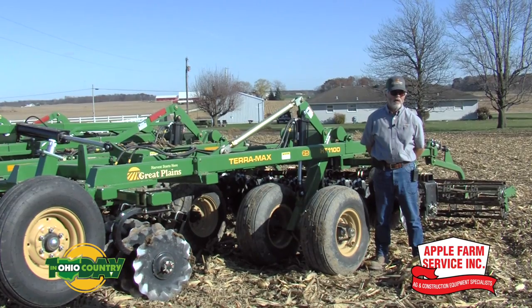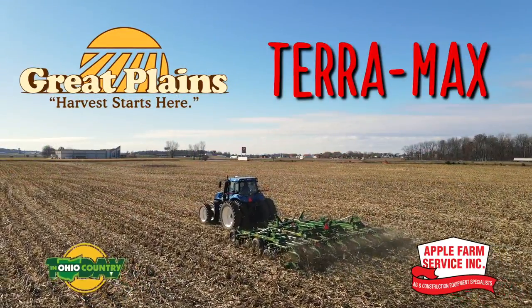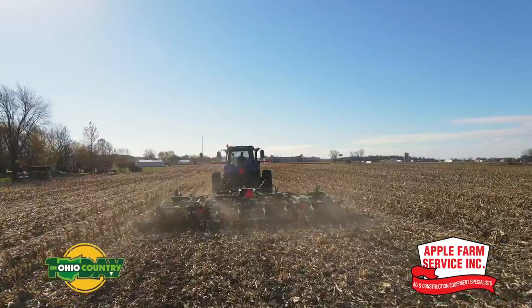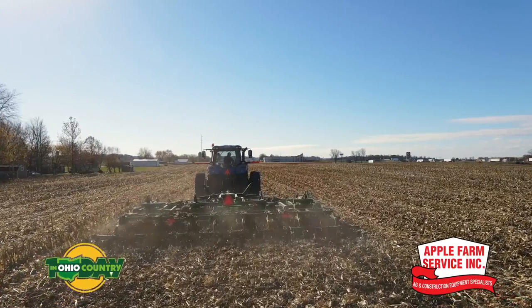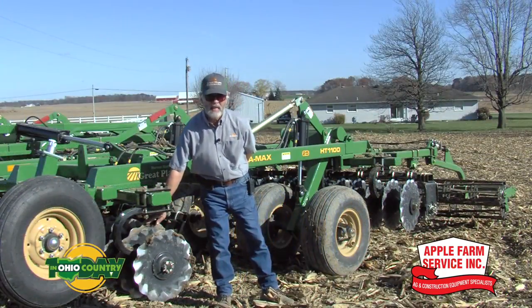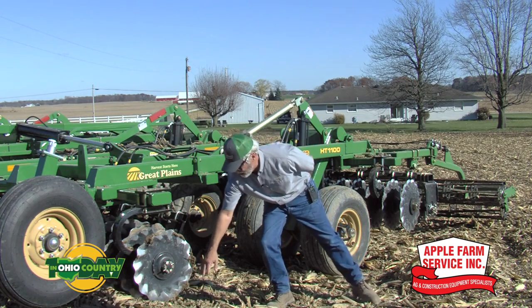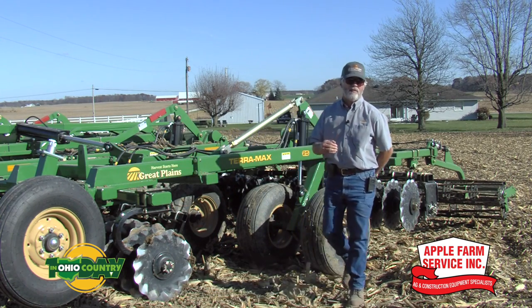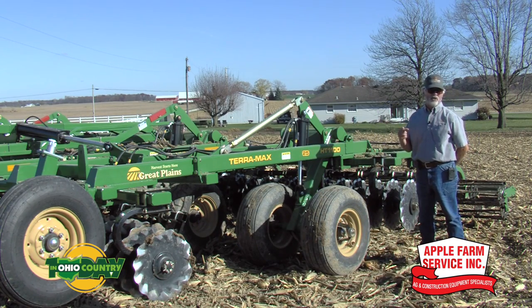We're here at Apple Farm Service in Botkins for a high field day on a very nice sunny November day, to introduce to you the Terra Max from Great Plains — our newest entry into the hybrid tillage model line. This machine offers a lot of features that a lot of the competition doesn't. We start out with the turbo speed blade: it's got the twist of the turbo blade for the flute going in vertically and then coming out horizontally, but it also has the shallow, soft-entry system of our speed blade, keeping that blade up to speed and turning up to speed, resulting in much less compaction than a normal disc blade.